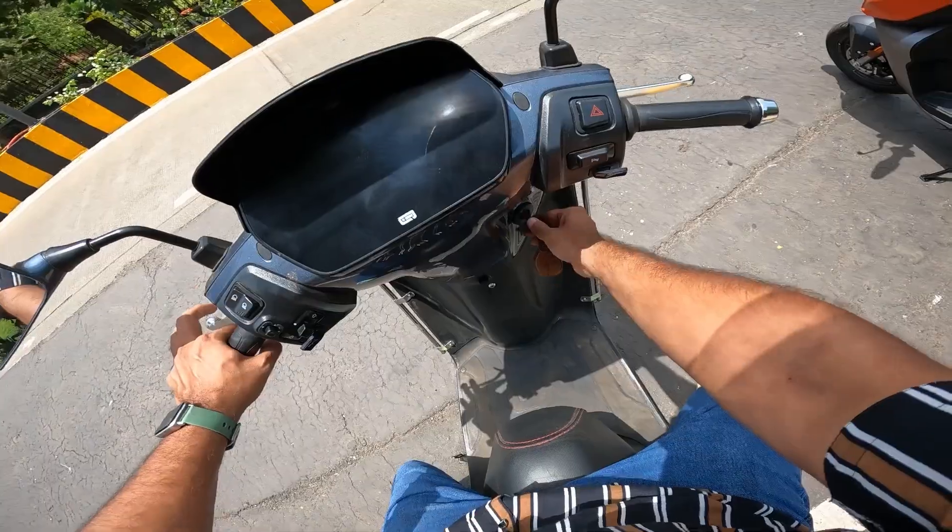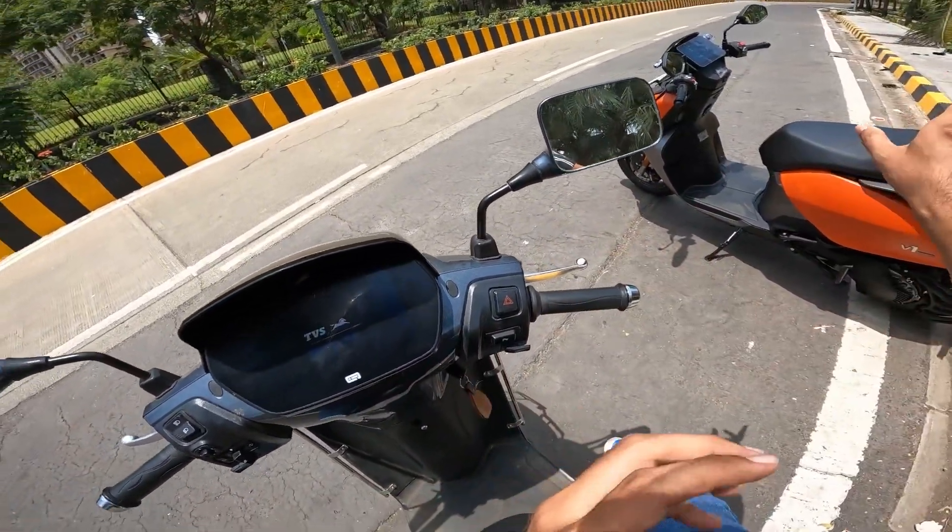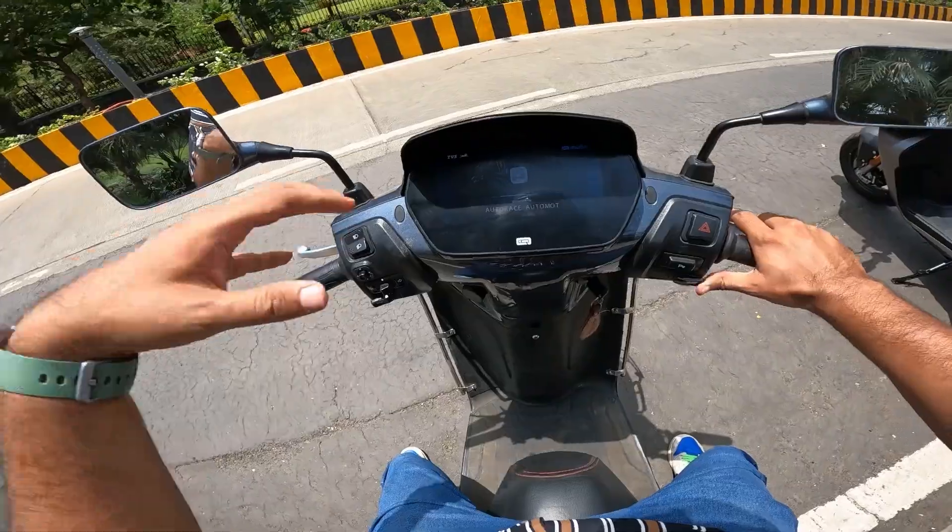I told you that the comfort in this scooter is more prominent than the sportiness.